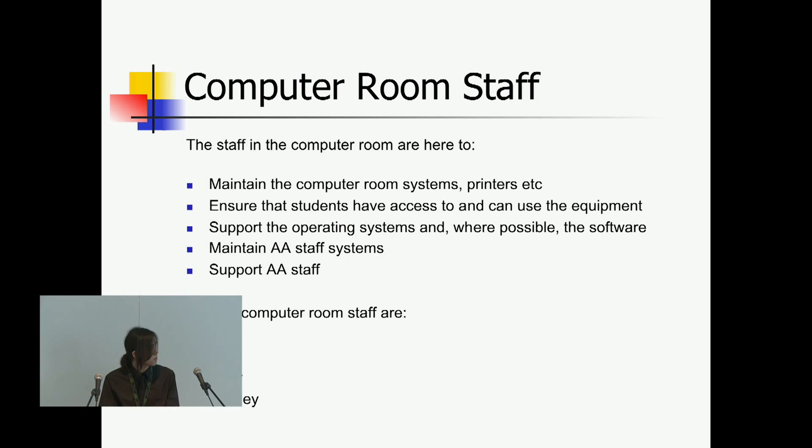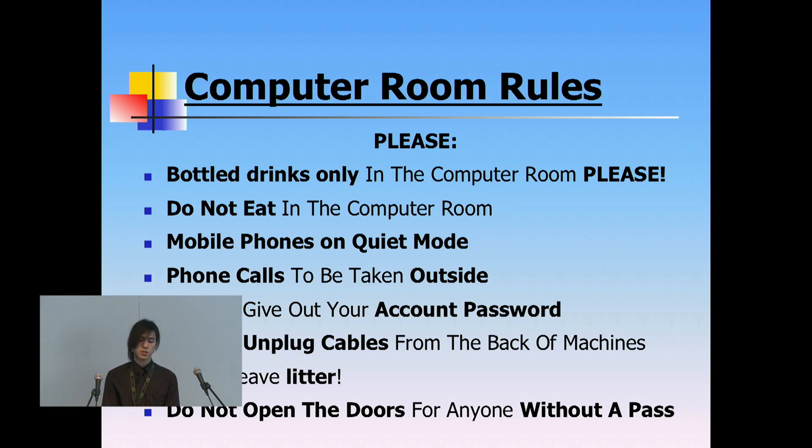Computer room staff: there are three of us that work for the computer room — myself, Toby, and Wesley. Toby is more the person you'd speak to if you have any interest in using Mac software, so any of you with a Mac I'd recommend speaking to him as he's a lot more knowledgeable. Wesley and I specialise in Windows software and setting up the licensing servers, so if you have problems with that you can speak to us.